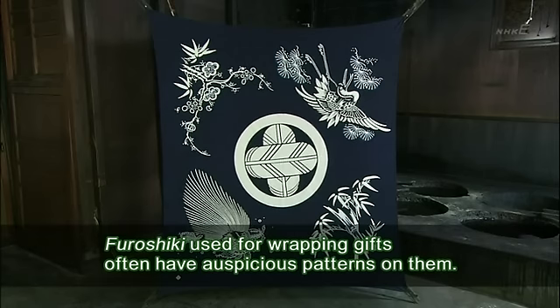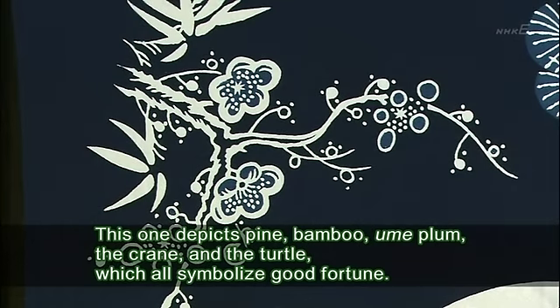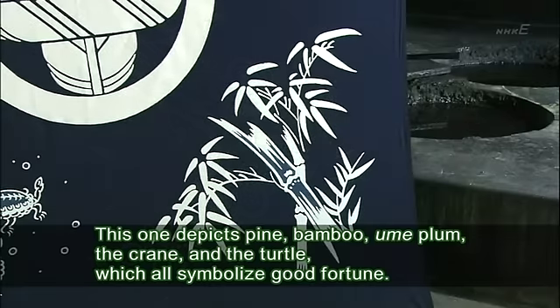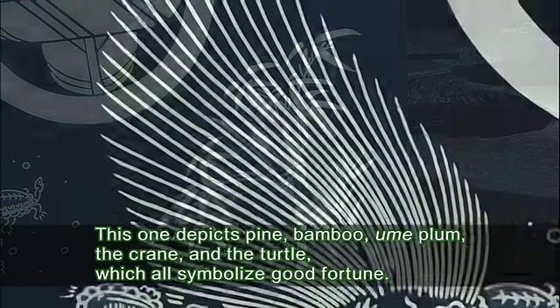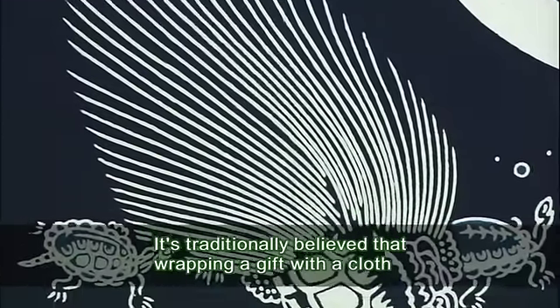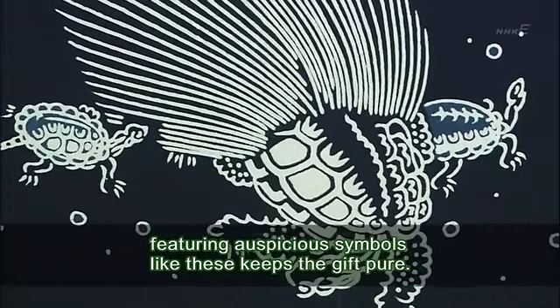Furoshiki used for wrapping gifts often have auspicious patterns on them. This one depicts pine, bamboo, ume plum, the crane, and the turtle, which all symbolize good fortune. It's traditionally believed that wrapping a gift with a cloth featuring auspicious symbols like these keeps the gift pure.